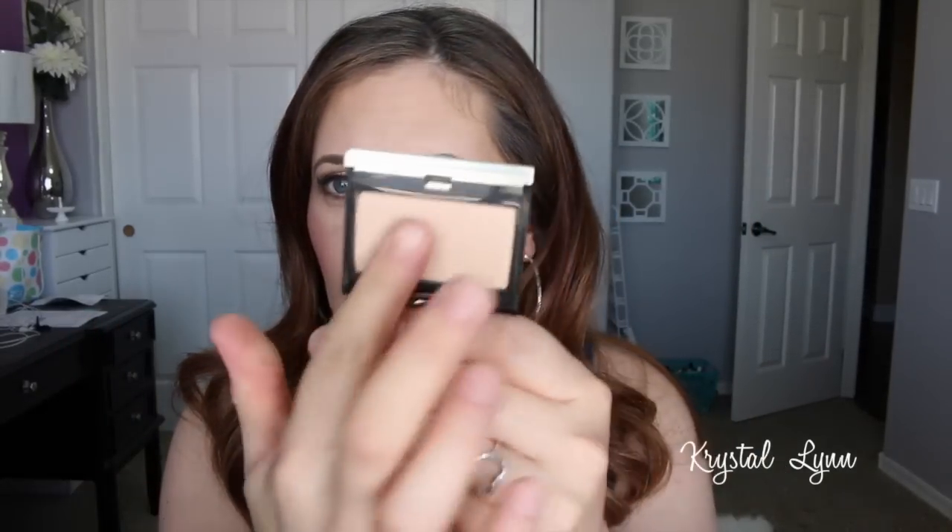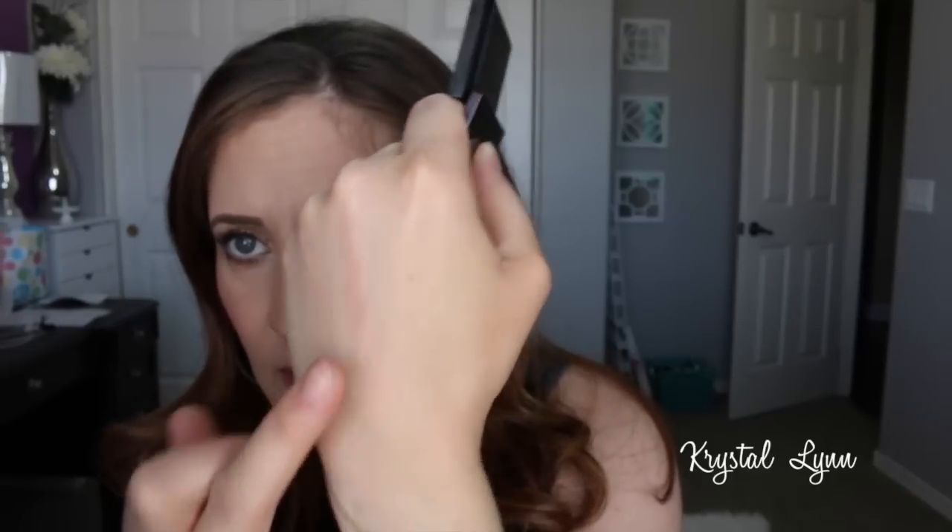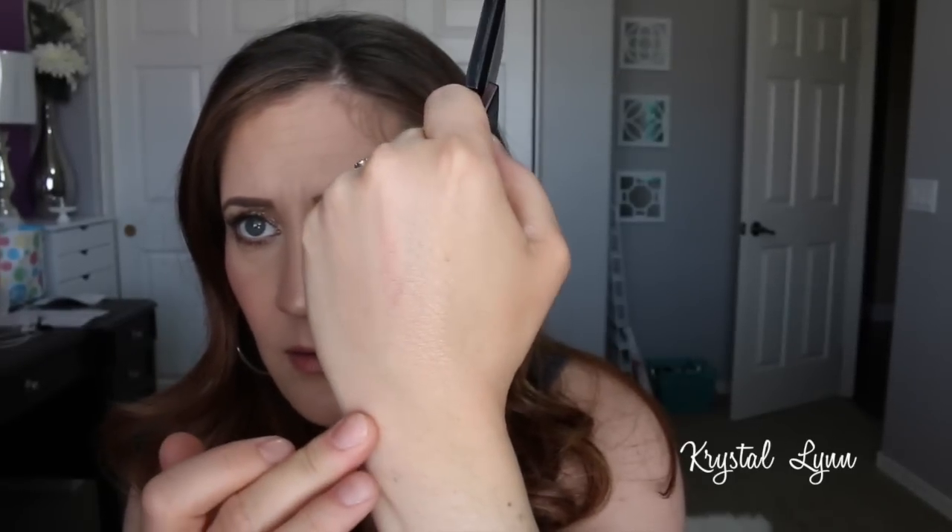Another favorite I almost forgot — the Kevin Aucoin Celestial Powder in Candlelight. I love the sleek little packaging. I'm wearing it on my cheeks today. It's a really beautiful, subtle highlight — not frosty or glittery, just really glowy. So pretty.